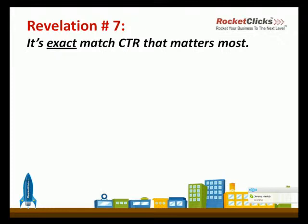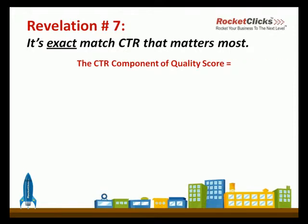Number seven is that it's exact match CTR that matters the most. To the extent that CTR matters in quality score, it's always exact match clicks over exact match impressions. This is true at the account level and at the keyword level. This is why negative keywords, while they help your account and help your profitability, don't help your quality score. They can increase the CTR that's reported, but that is for your broad and phrase match terms, not for your exact match terms.